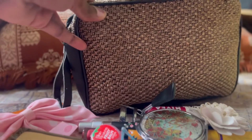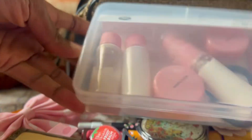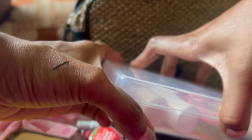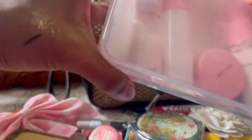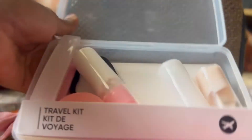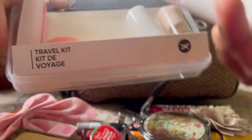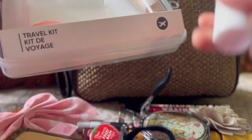This is my travel kit — an emergency travel kit. Just a quick show. I always have a scrunchie in there too.